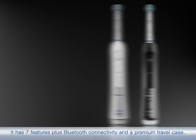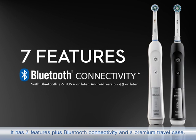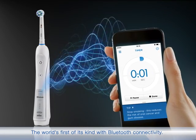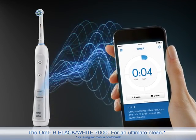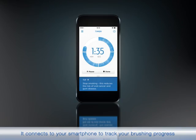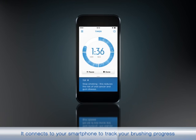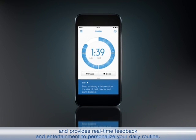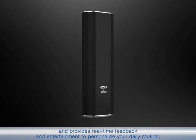The Oral-B toothbrush has 7 features plus Bluetooth connectivity and a premium travel case — the world's first of its kind with Bluetooth connectivity. The Oral-B Black & White 7000 from Ultimate Clean connects to your smartphone to track your brushing progress and provides real-time feedback and entertainment to personalize your daily routine.